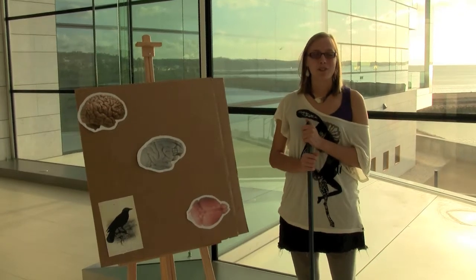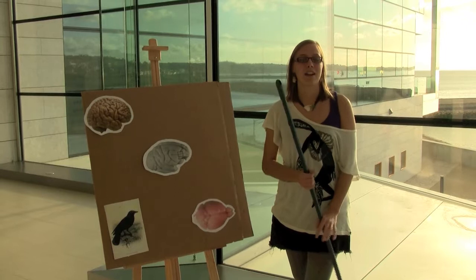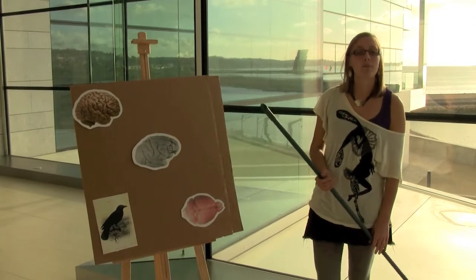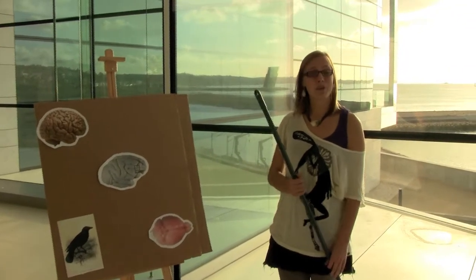Surprisingly, not all brains have wrinkles, or more accurately, sulci. The human brain has a lot — around 30 major sulci. A monkey brain still has quite a few, around 10. But if you were to look at a bird brain or a mouse brain like this, you can see it's almost entirely smooth.